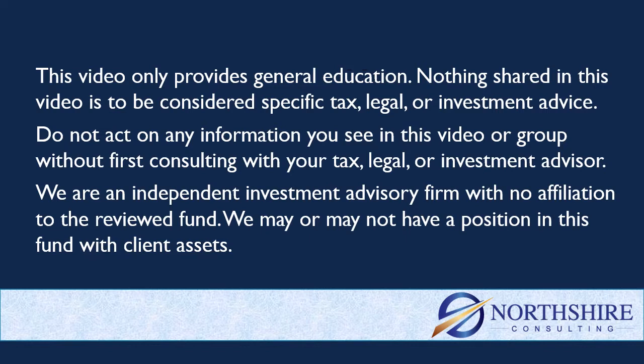Quick reminder here: anything in this group or in this YouTube channel is just general education, not specific tax, legal, or investment advice. Consult with your advisor before you act on any of this information. A reminder too that we are an investment advisory firm with no affiliation to this fund, and we may or may not have a position in it with client assets.